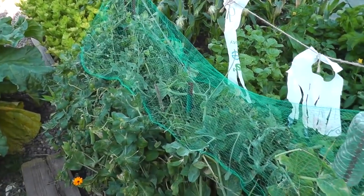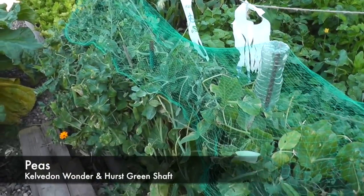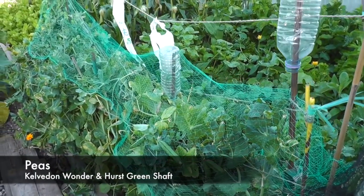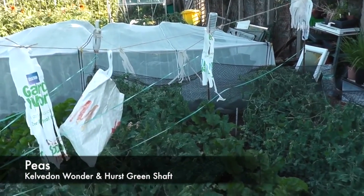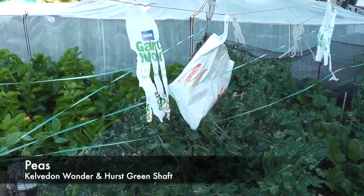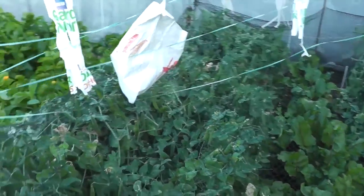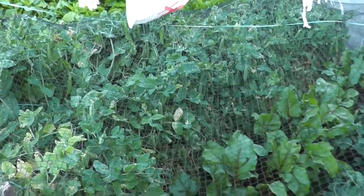These are the peas - I think these are Calvdon Wonder - and we have been picking off these. There was a slow start but they've started to fill out now. I've had to put these strings over in the bags just to keep the wood pigeons off - they were resting on top, just flattening the tops and pecking the green. But the scarers are on and they seem to have done the trick. There are a couple more rows here, also Calvdon Wonder.